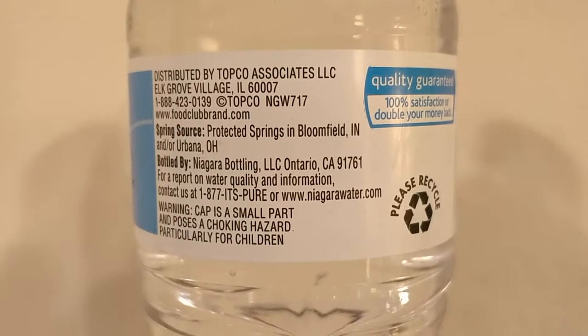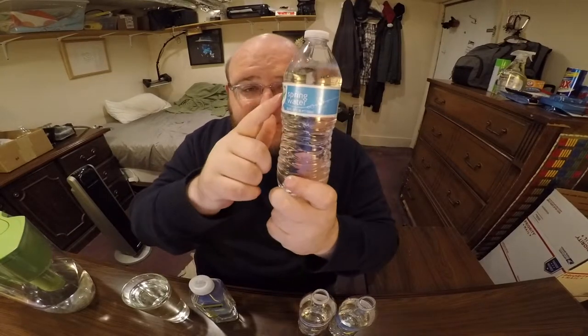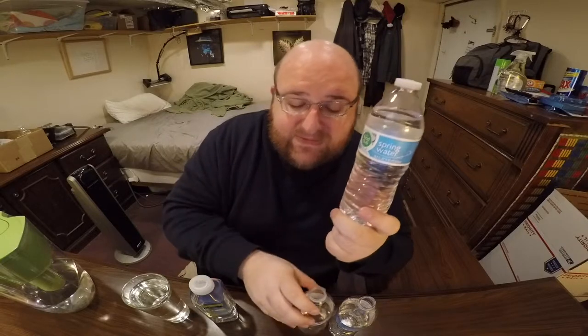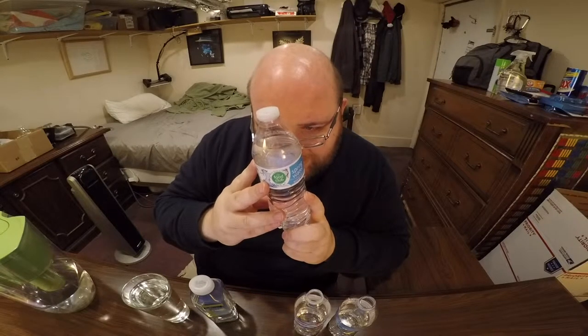Next up is the Food Club spring water. I've had about three or four of these so far — it was in a case of 24 — and so far I did not like the ones I've had. In the first round I was questioning: if these are all from Niagara, why would this one taste worse and different? I think it might be because it's a spring water, meaning it's from a different source. These others say purified, so maybe it's a different purification process. It says it's bottled by Niagara, so I guess maybe it's a different purification.